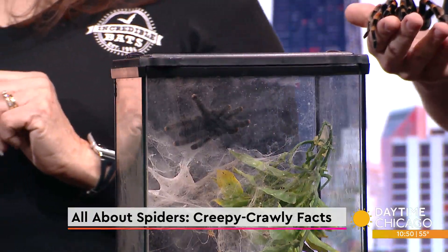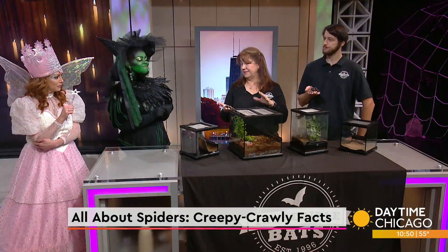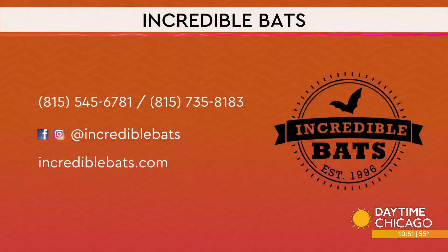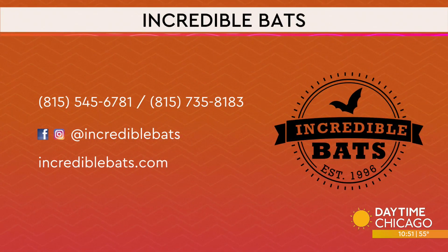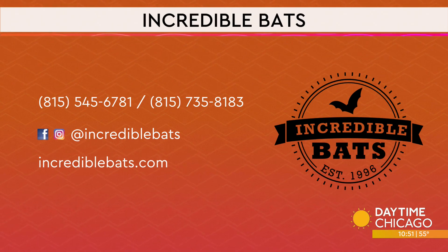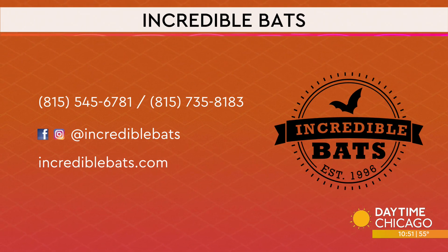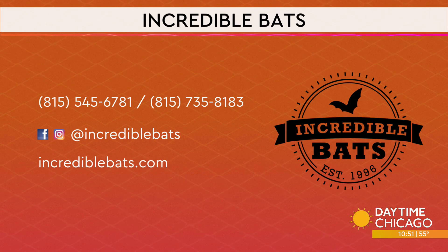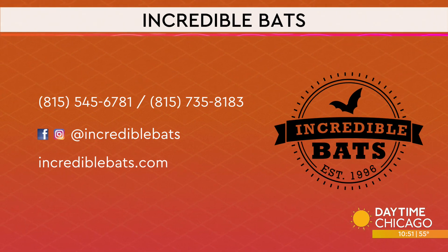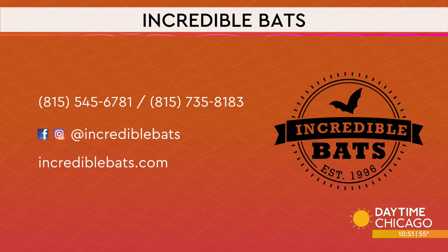Spiders eat lots and lots of bugs — that's their main thing. But there are medical uses too. Their venom can be used for pain treatment, to help people with heart arrhythmias, and it's been applied toward certain forms of cancer. Back in ancient times, spider silk was used as gauze to stop wounds from bleeding. Researchers are also trying to figure out how to use their venom as a drug delivery system for certain drugs that match their chemicals and components.